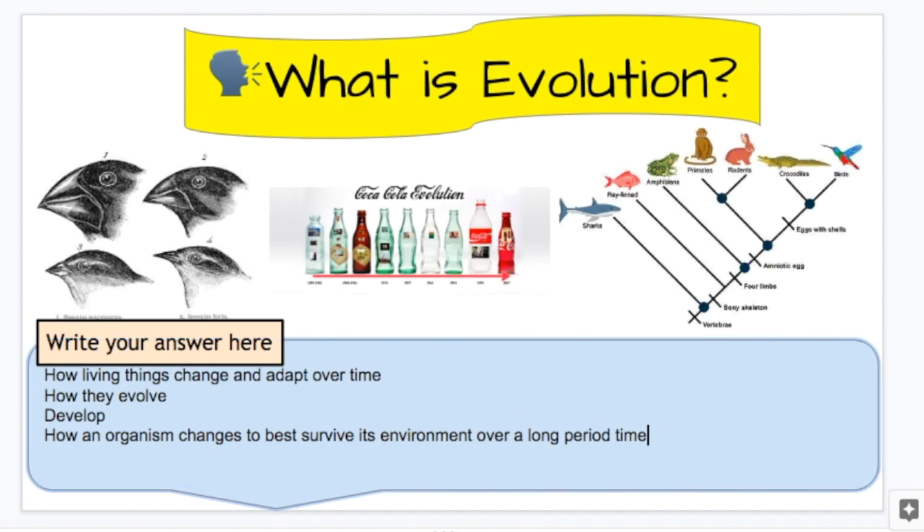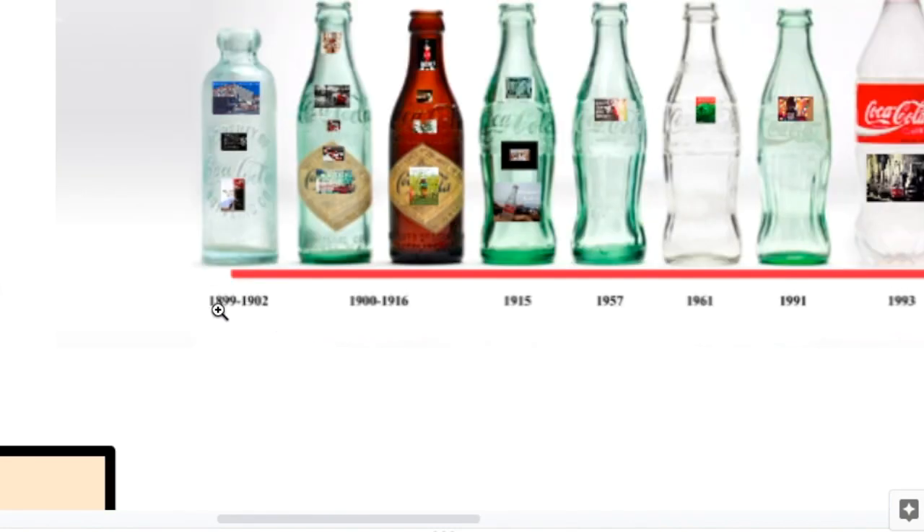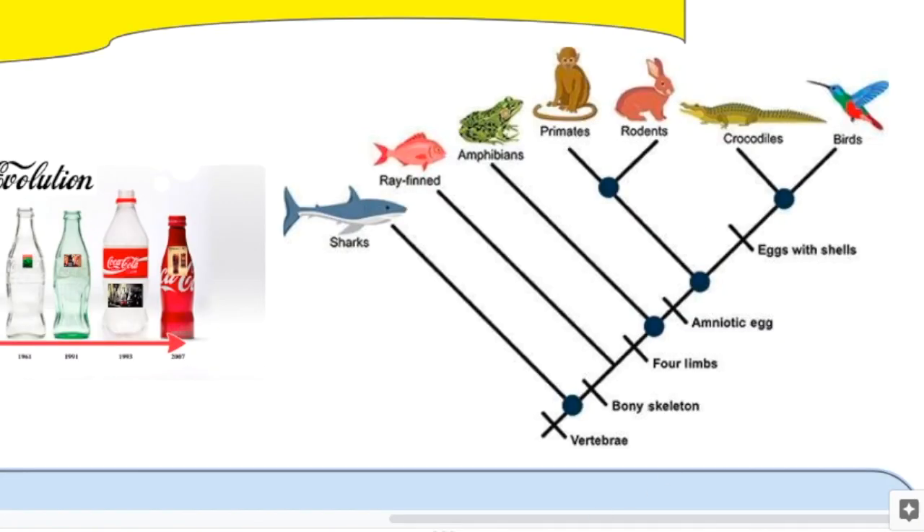So if we zoom in on these different pictures — this is obviously not a science example — but you can see over time, from the early 1900s, Coke bottles looked pretty different over a long period of time. We're used to these plastic bottles; sometimes we see aluminum bottles. But for a while, Coke bottles stayed pretty similar. You can see that these special edition bottles from 2007 look pretty different from the original bottle in 1902. Here's a very simplified diagram of how certain organisms have evolved.